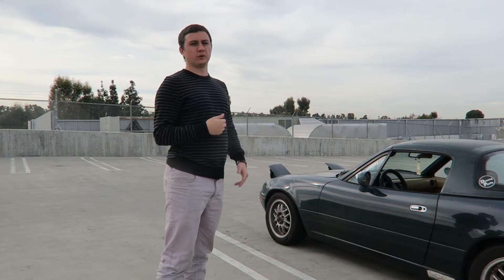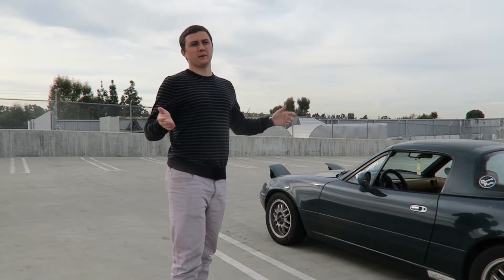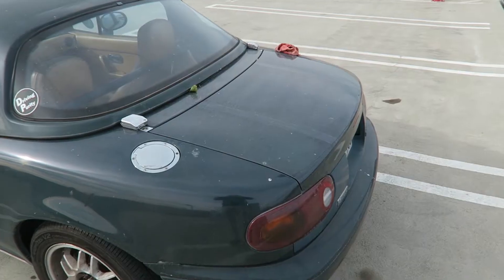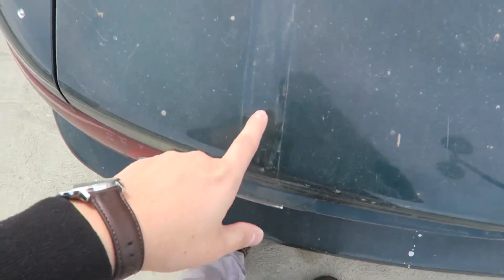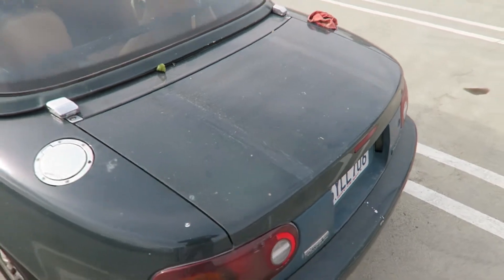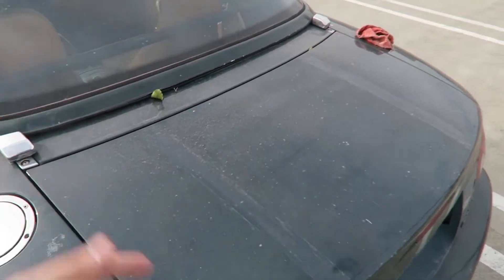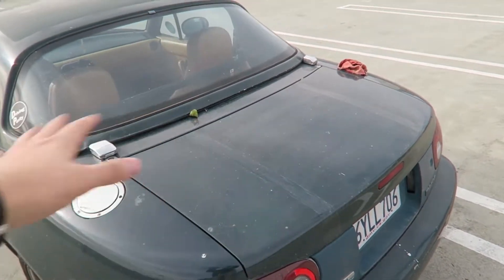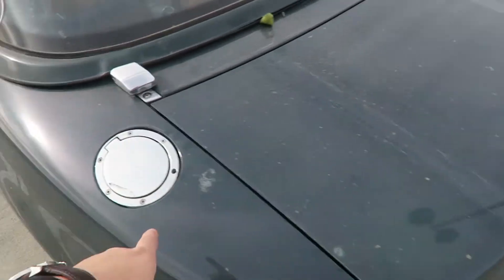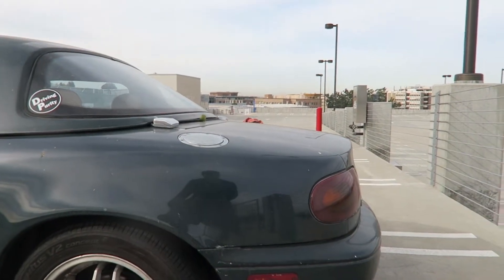I'll give you guys a quick tour and talk about some of the issues I've been having — they're not that big. Starting off in the back, I got rid of the luggage rack. I ended up selling it on the SoCal Miata parts for sale page and got a really good price for it compared to what I bought it for. I just didn't use it as much as I thought. It did go well with the chrome vintage look, but it looks more streamlined without it.